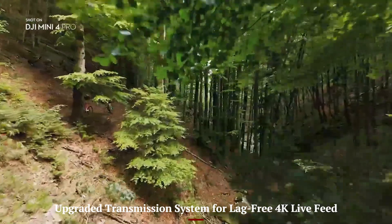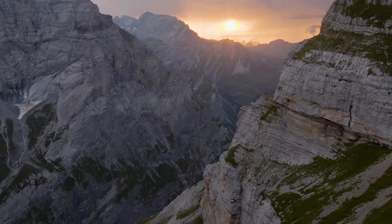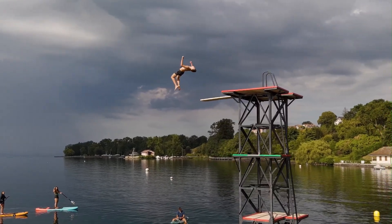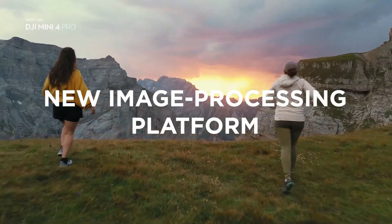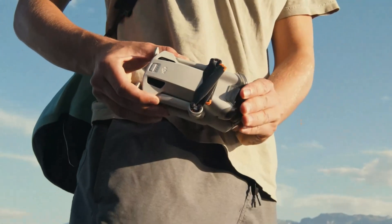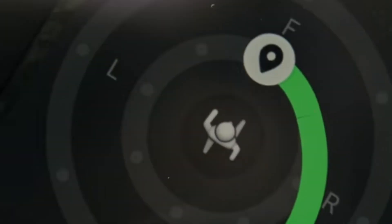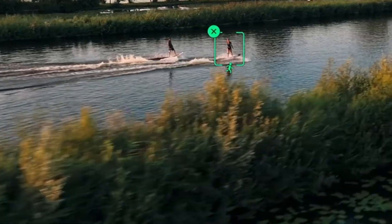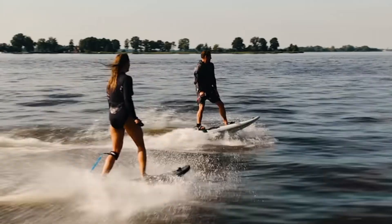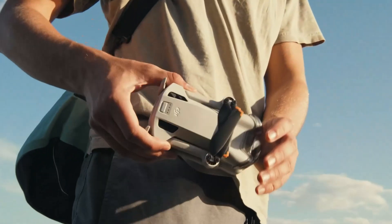Upgraded transmission system for lag-free 4K live feed. DJI has equipped the Mini 5 Pro with the NextGen O4 video transmission system, which provides crisp 4K live feeds at longer distances with ultra-low latency. Whether you're piloting via a smartphone or using the DJI RC controller, the live view remains smooth and detailed, allowing for more precise framing, especially during complex maneuvers or at extended ranges. The stable feed also holds up better in areas with moderate interference, like cities or near power lines.